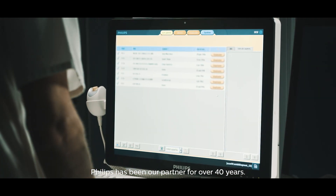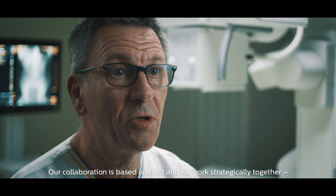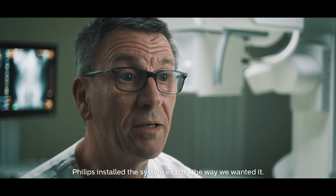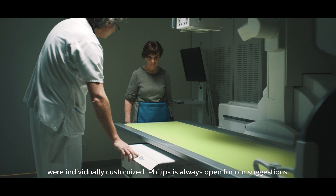Philips has been our partner for over 40 years. Our collaboration is based on trust and we work strategically together, including on our current system, the Combi Diagnost R90. Philips installed the system exactly the way we wanted it. The software and settings — for example the image processing — were individually customized.